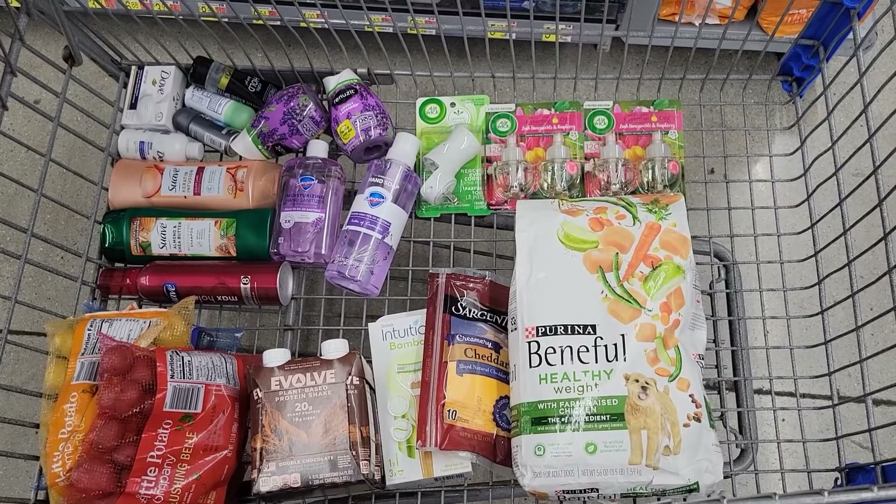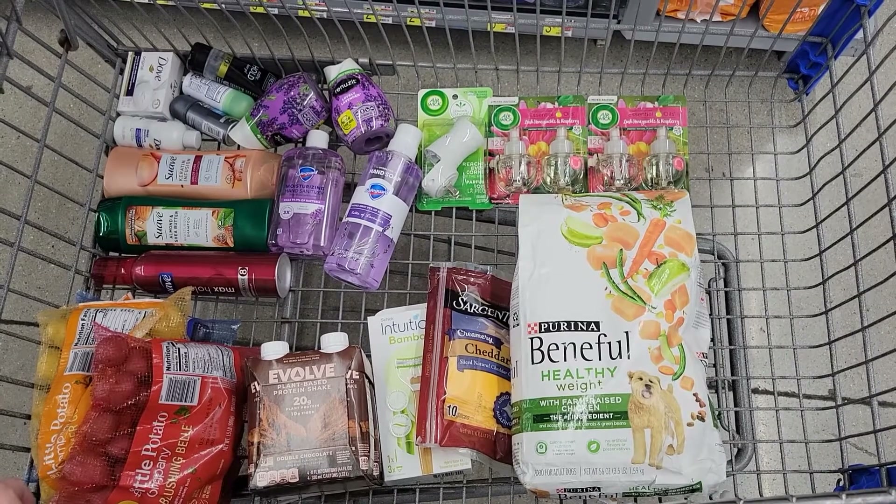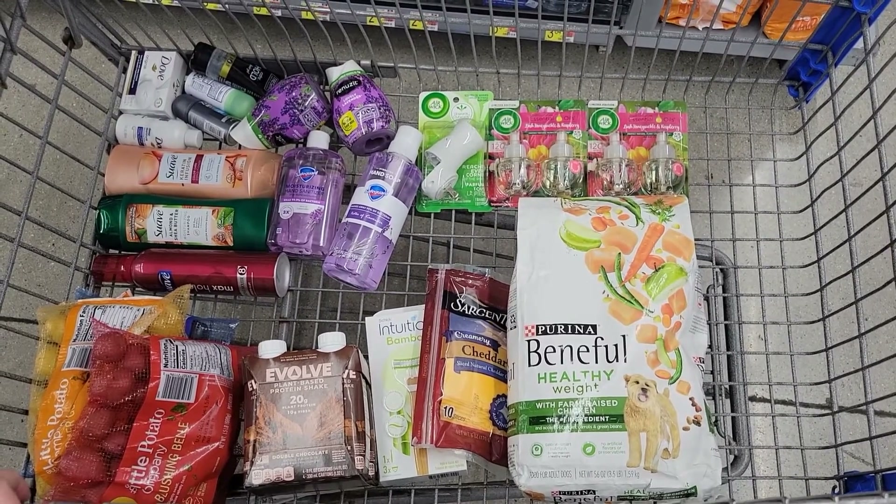So this is everything I'm picking up today at Walmart. I don't think I'm going to complete any of my bonuses because I have a lot of Shopkick deals, but let's see what we end up paying.